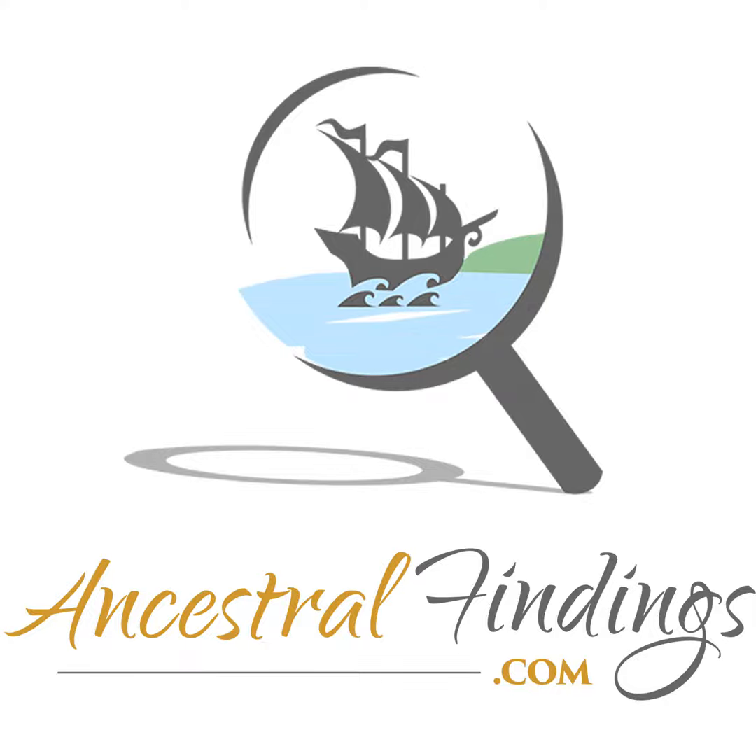Is your genealogy work piling up in your research office? It is a common genealogy issue. Join me today on the Ancestral Findings Podcast, and I'll give you some powerful tips to get your research organized.